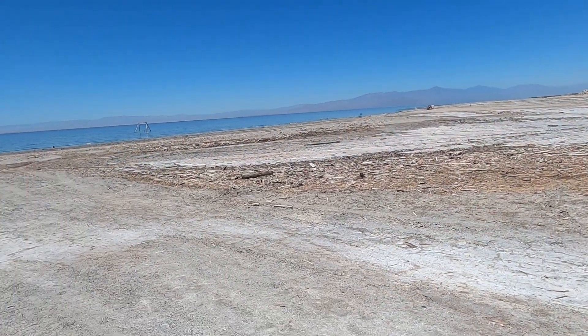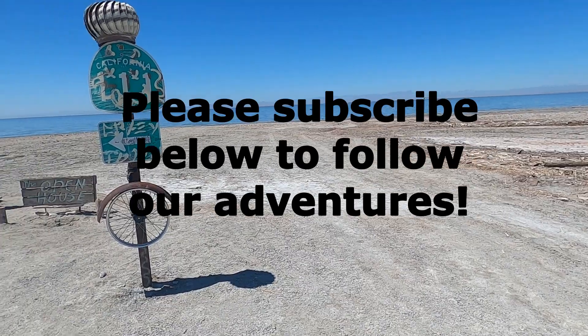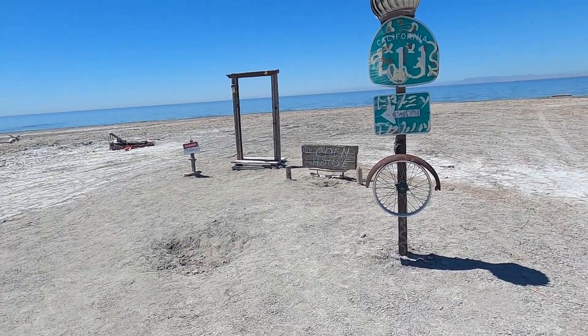Pretty neat — definitely worth a little stop if you're in the area. I wouldn't drive here just to go to this place, but if you're in the area it's pretty cool. You could stop for like 10 minutes and see them, and you pretty much have the place to yourself because hardly anyone knows about it. Our next stop is the Salton Sea. Please subscribe below to follow along on our adventures — we'll see you next time.